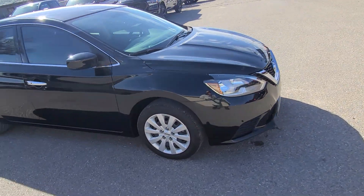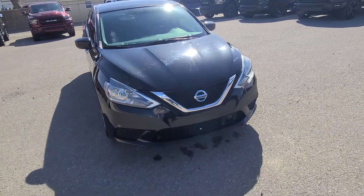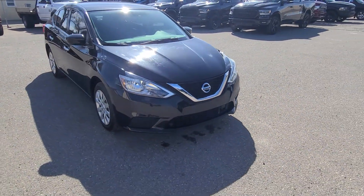It also comes with a block heater and heated seats. Fully inspected with great low cost of ownership. If you have any questions on this Nissan, head out to Davis Dodge — where customers are like family.